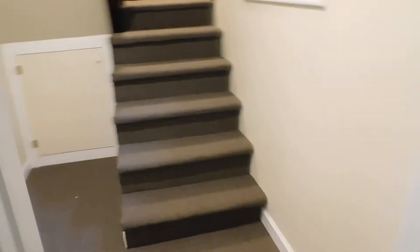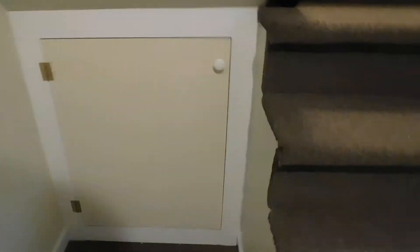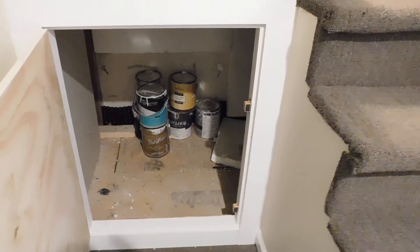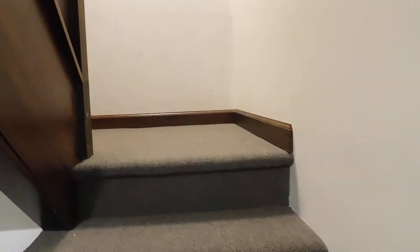Okay, here we go upstairs. Little storage closet here — empty, except for the paint colors that were used in the basement. And we'll go upstairs next.